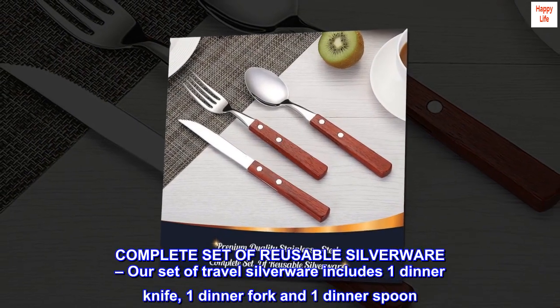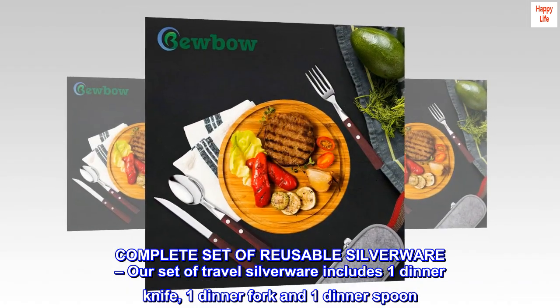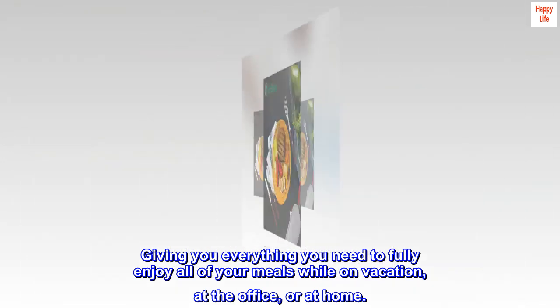Complete set of reusable silverware: our set of travel silverware includes one dinner knife, one dinner fork, and one dinner spoon, giving you everything you need to fully enjoy all of your meals while on vacation, at the office, or at home.